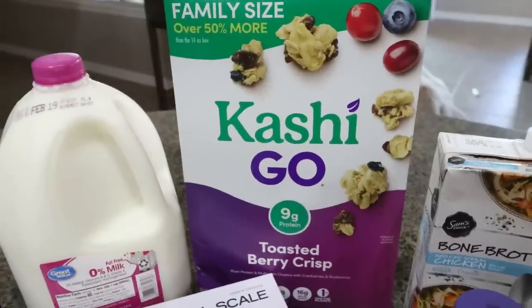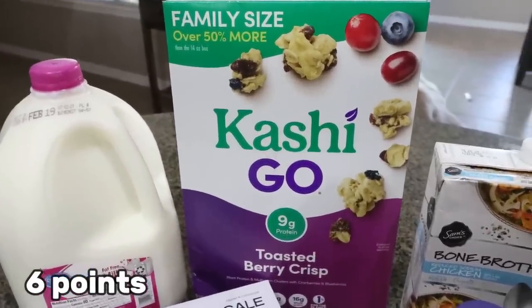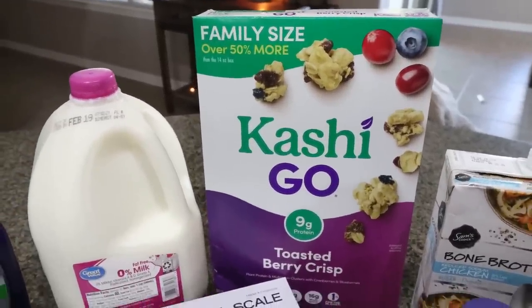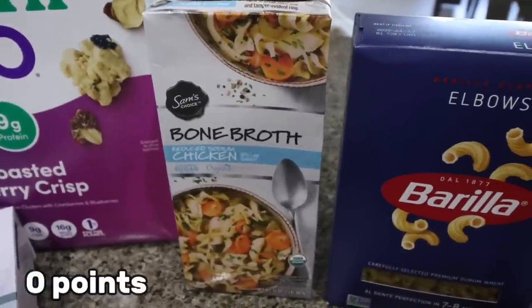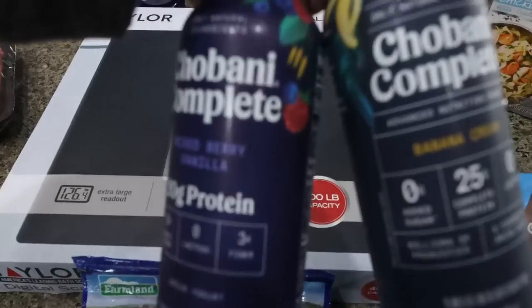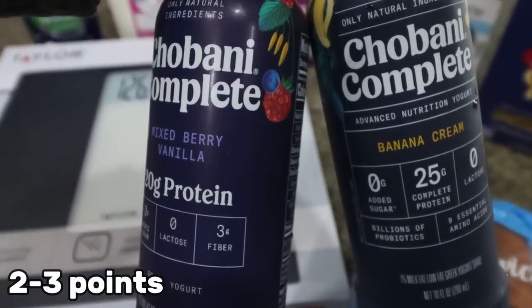He also needed a restock on cereal. They didn't have the Fiber One cereal, but they did have the big box of the Kashi toasted berry crisp — he really likes this cereal for the fiber. I needed chicken broth for a recipe, so I went ahead and got bone broth just for the extra boost of protein, and then elbow macaroni for the pasta salad. I also picked up two more of my Chobani Completes — I really like having these on hand.